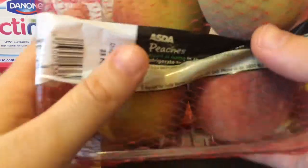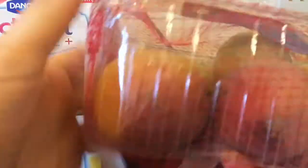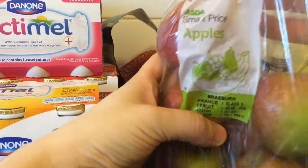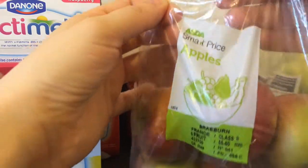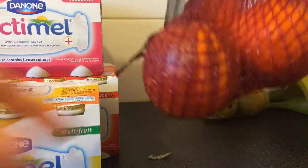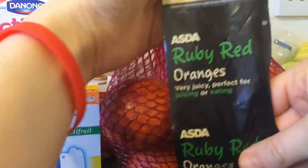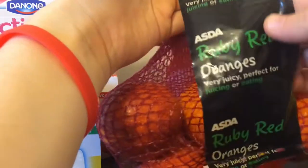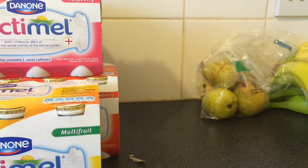I've got some peaches. I've got some apples — just a cheap, bally brand at Asda Price. Oranges — these are ruby red oranges, very juicy, perfect for juicing or eating. We like to snack on these in the evenings.